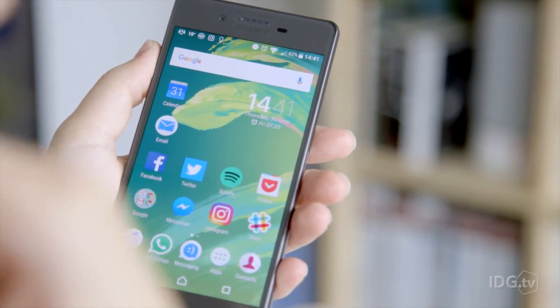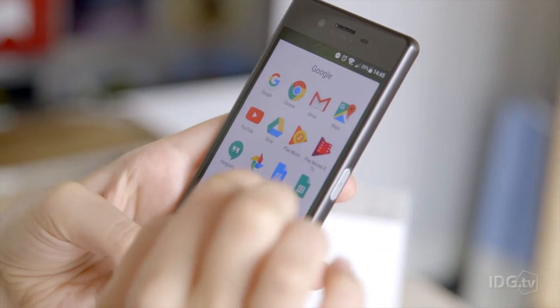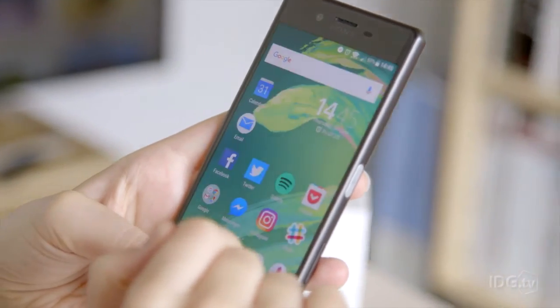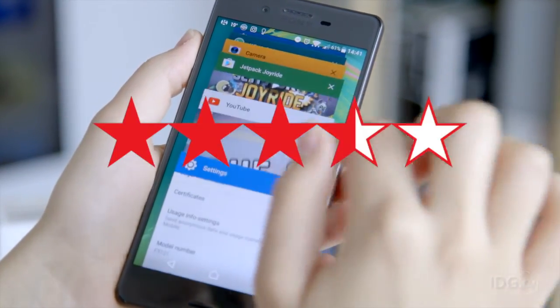We do wish that we could rate the Xperia X more highly, but despite its stunning design, brilliant camera, and outstanding battery life, it's overpriced. You can get more for your money elsewhere. We award 3.5 stars.